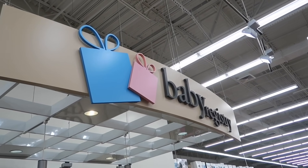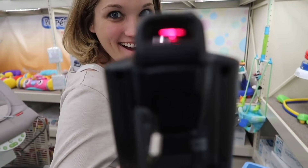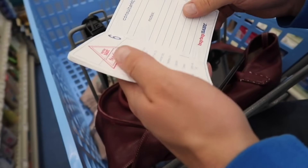Hey y'all, welcome back to another episode of Baby Steps. I'm Brittany and I'm Cory, and today we're going to talk to you about our registry. Our registry was a lot of fun but it was also a little overwhelming — it was pretty scary seeing a list of all the things that we need.